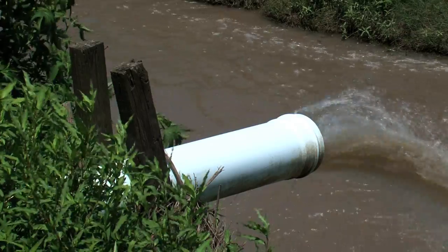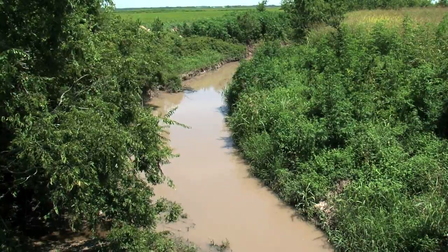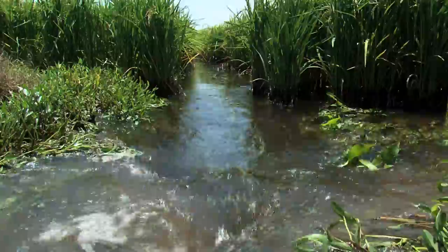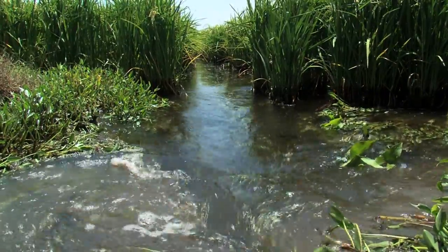With NRCS help, Richard installed irrigation pipes, smaller irrigation ditches, and water pumps to regulate the flow of runoff from his fields. This allowed for natural sediment removal from the water.